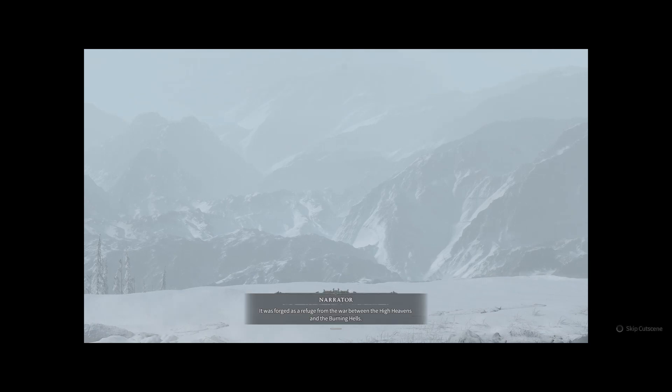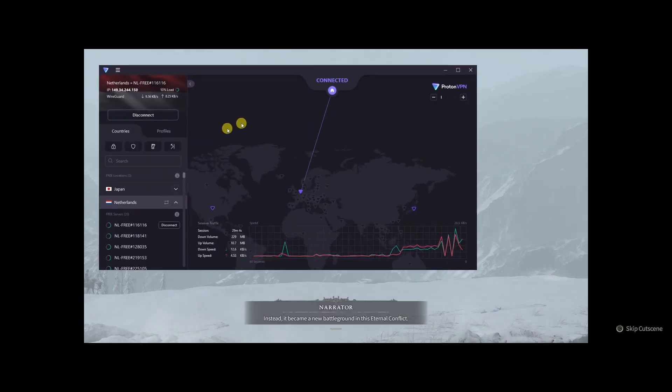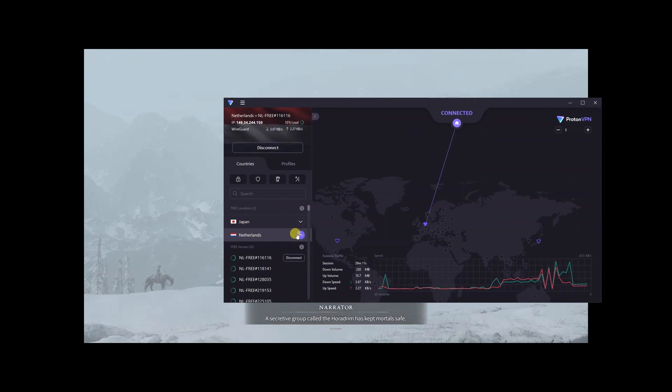Please note, this is only a temporary solution and it may not work for you. I recommend using a premium version VPN for the best experience.